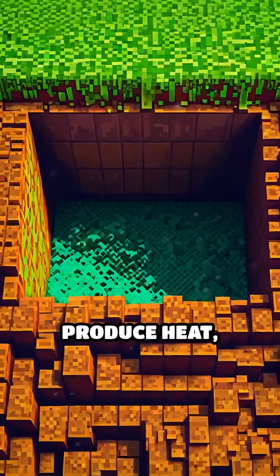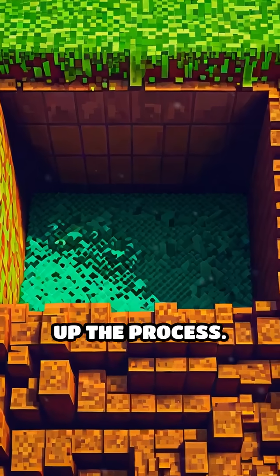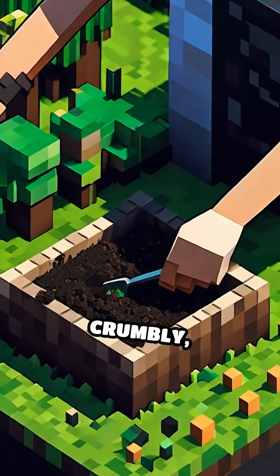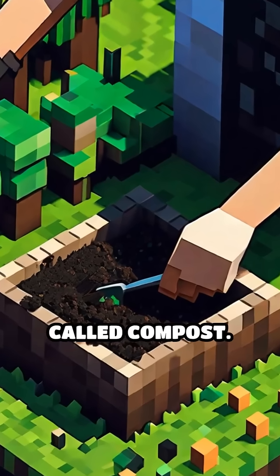As they eat, they produce heat, which helps speed up the process. The waste gets broken down into smaller and smaller pieces, until it turns into a crumbly, earthy material called compost.